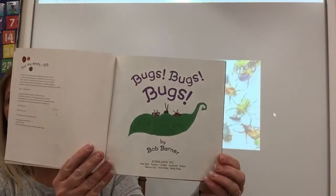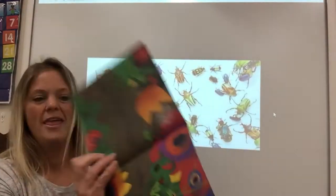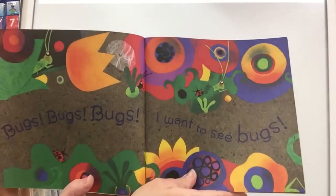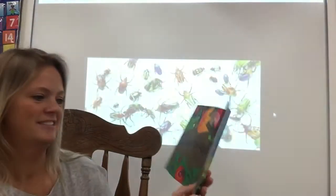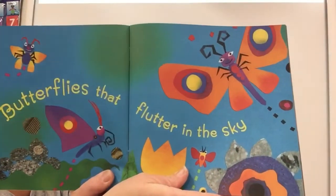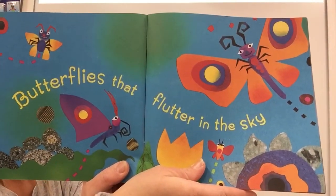Bugs, bugs, bugs. I want to see bugs. Butterflies that flutter in the sky. Oh, pretty.